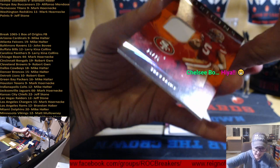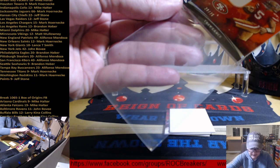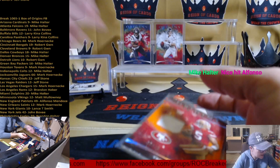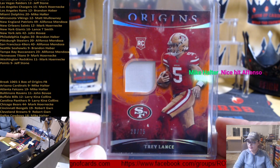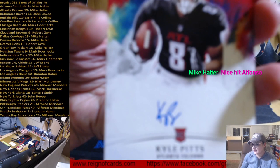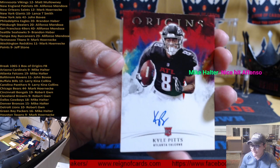Starting with our rookie mem here — out of 75 for Trey Lance. It's a rookie patch, nice white patch there, San Fran belonging to Alfonso. These are the ones that barely fit in the regular sleeves, so I'll switch to the thick ones. This one goes to Alfonso. Trey Lance out of 75. Next up — Kyle Pitts. Feels like a lazy auto, but it is on-card in blue ink. Atlanta, Mike Halter — got a nice Kyle Pitts auto coming at you.